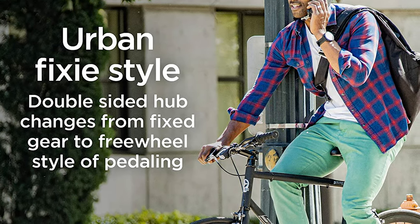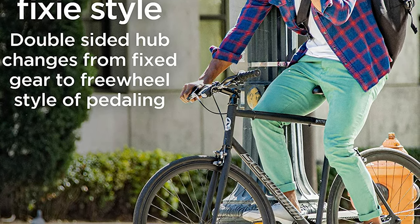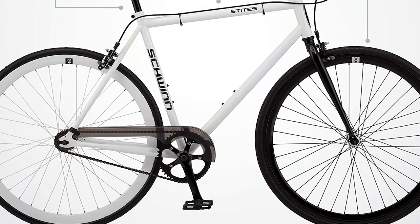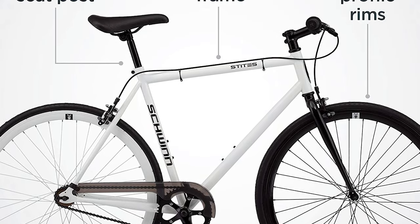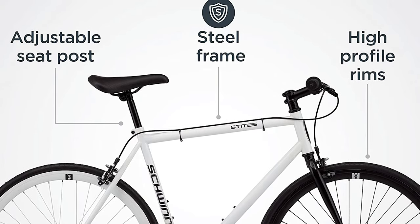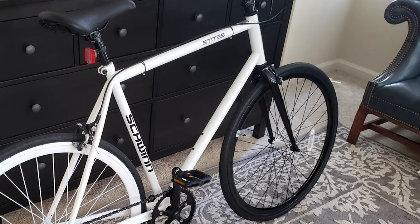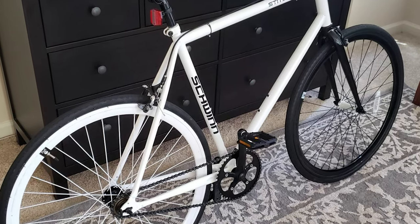It comes in two great colorways and sizes. This commuter bike features a Schwinn steel racing frame and fork for a responsive, reliable ride. It has a fixed-gear fashion with a 46T by 18T single-speed drivetrain with flip-flop hub. The frame measures 58 centimeters. It is designed for city riding, with alloy front and rear caliper brakes delivering precise stops, while Schwinn urban seats and grips add comfort and style.